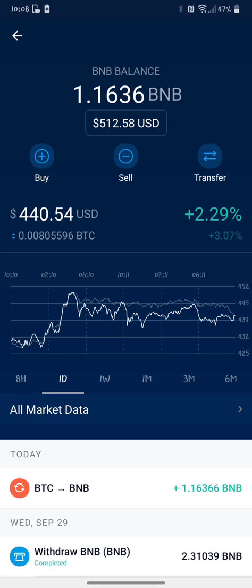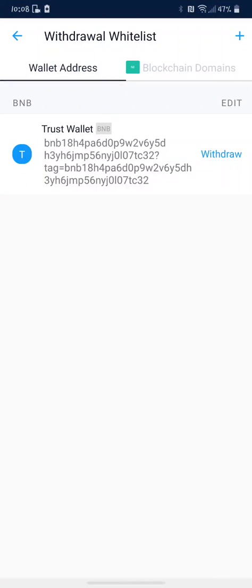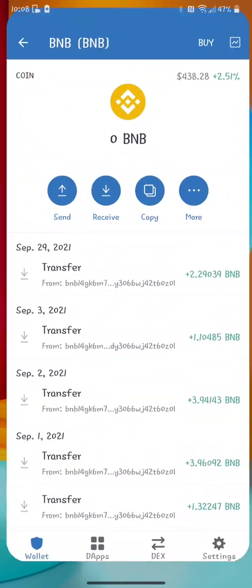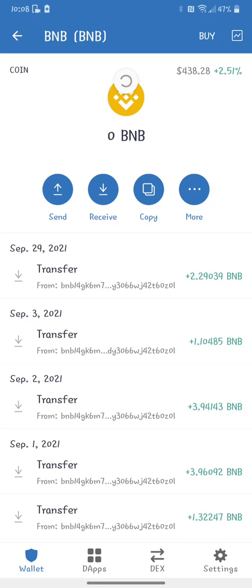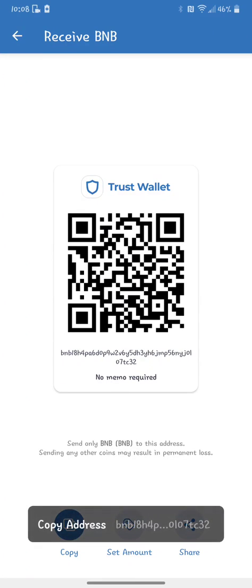So I'm going to go to Transfer, Withdrawal, External Wallet — and there's my address. I've already copied that. We go back out and over to Trust Wallet. Trust Wallet, when you load it, takes you to the last page you were on, unless you've been gone for about an hour — whatever the timeout is. Go to Receive because we're receiving BNB, and make sure you're on BNB, not Smart Chain. Copy that address and go back to Crypto.com.